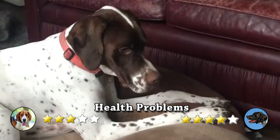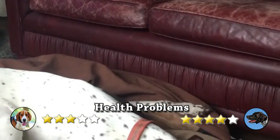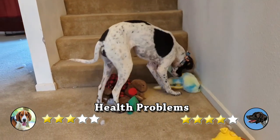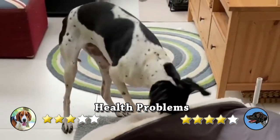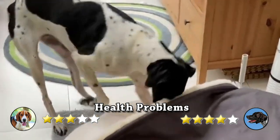On another hand, Pointers are generally healthy, but like all breeds, they are prone to certain health conditions. Not all Pointers will get any or all of these diseases, but it is important to be aware of them if you are considering this breed. Occasionally, they will experience diseases such as canine hip dysplasia, cerebellar abiotrophy, hypothyroidism and entropion.